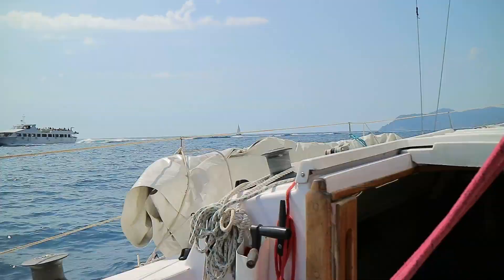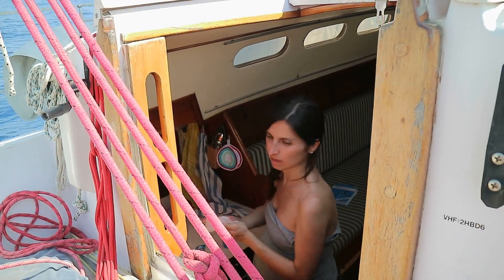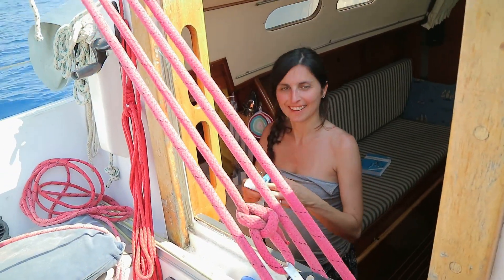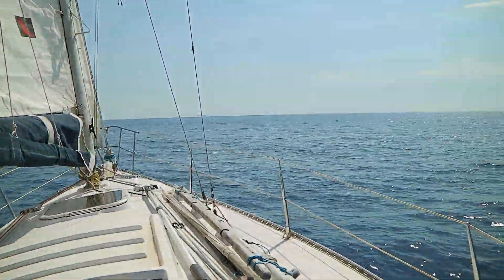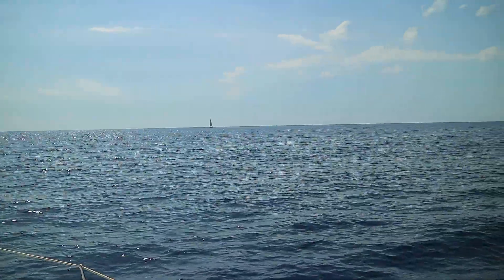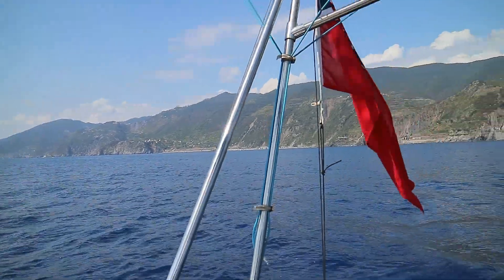It's a beautiful place to visit and two and a half million tourists come here every year. The wind was coming from the exact direction in which we wanted to go, but rather than turn on the engine, we just stuck with it and sailed with lots of tacks involved.